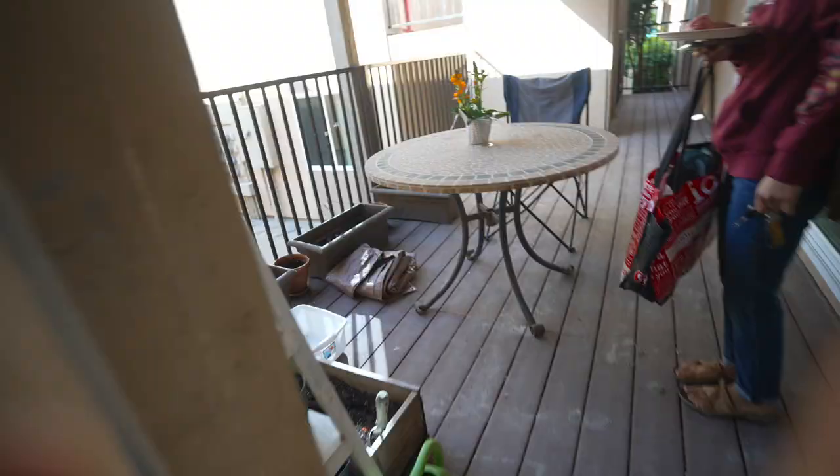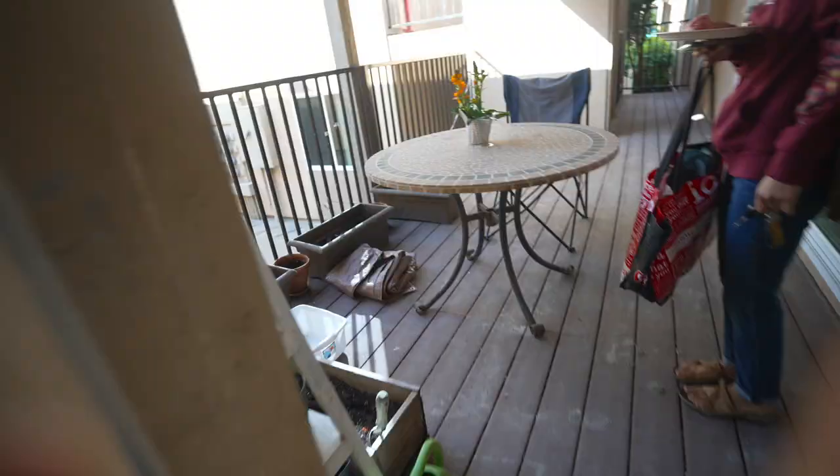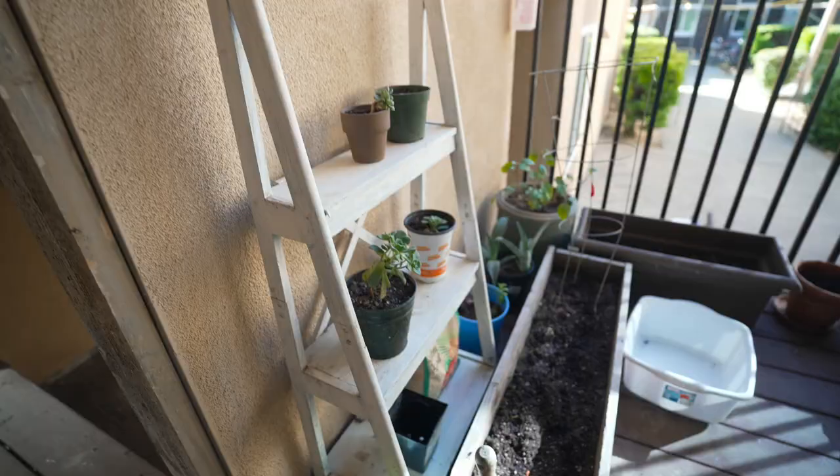We are going to finally set up our garden. Let me show you. So we spent a bunch of time last week redoing our garden. Those are Catherine's succulents, but all these boxes are empty.